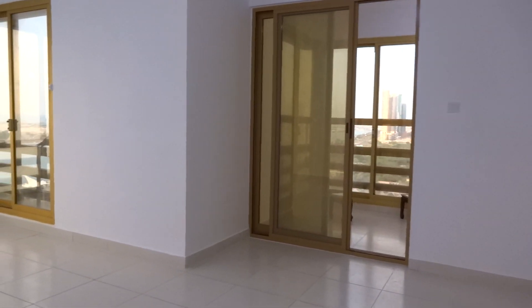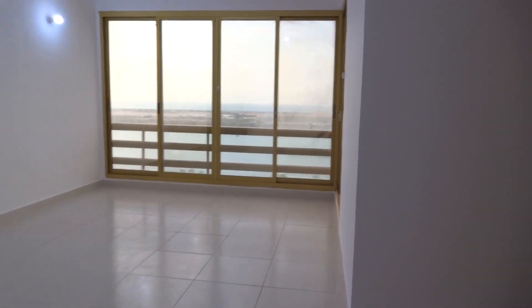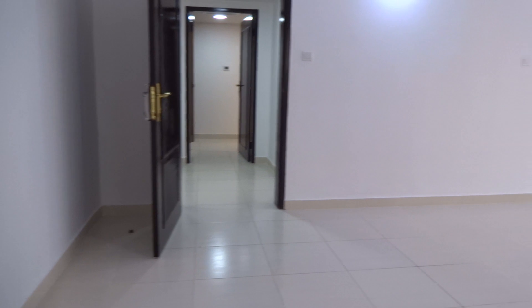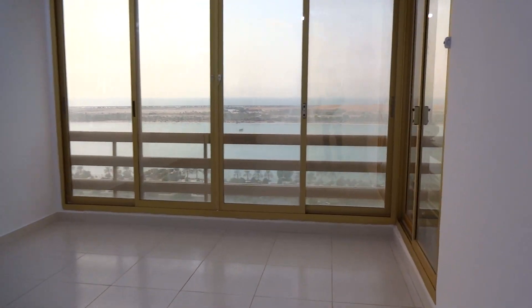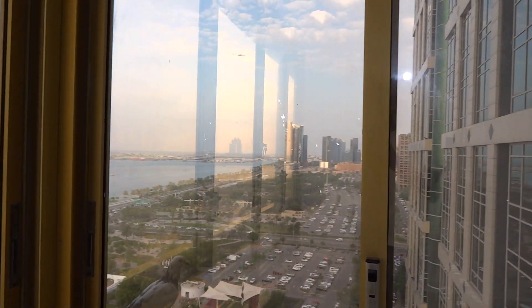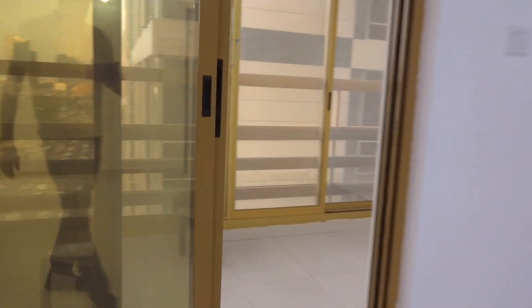This is the second bedroom, which comes with a balcony — a decent-sized balcony as well.